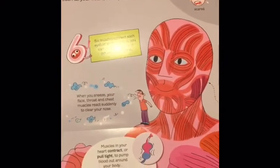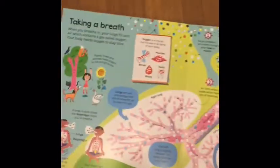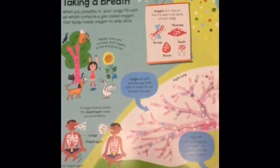When we flip this page over we're going to talk about the muscles and how they work in your body. Then it folds right back in.